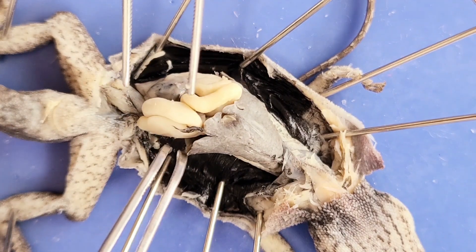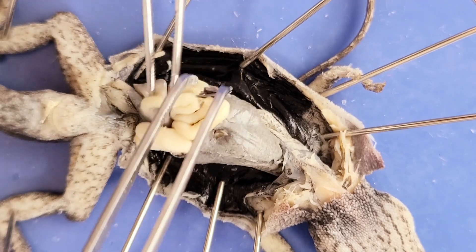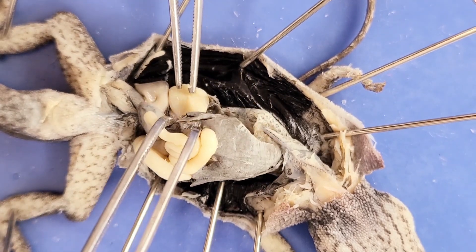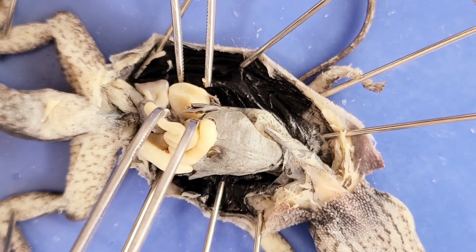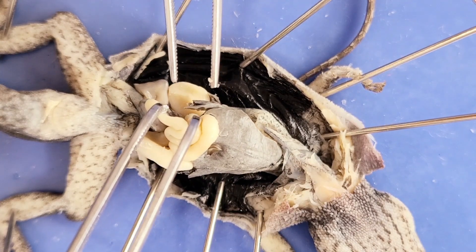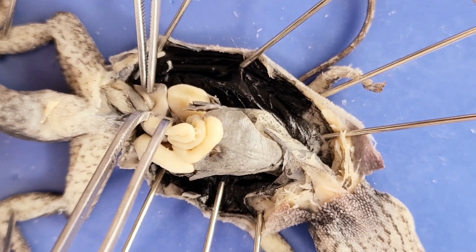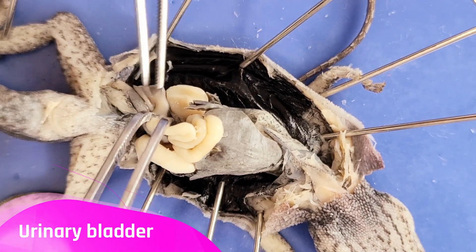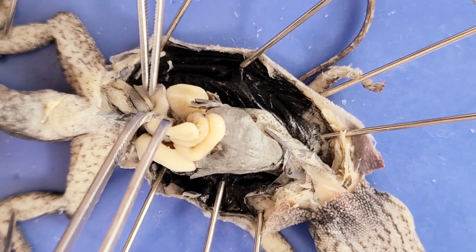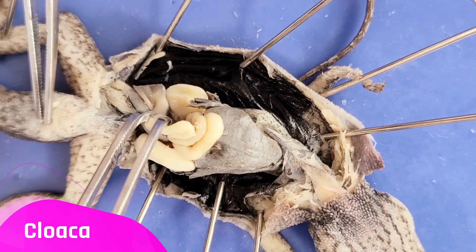As I move these structures aside, you can see the kidneys — here's one kidney, and on the other side there's another. The kidneys filter blood to produce urine. The urine then passes down to the urinary bladder, which stores the urine until it's ready to be eliminated, also via the cloaca.